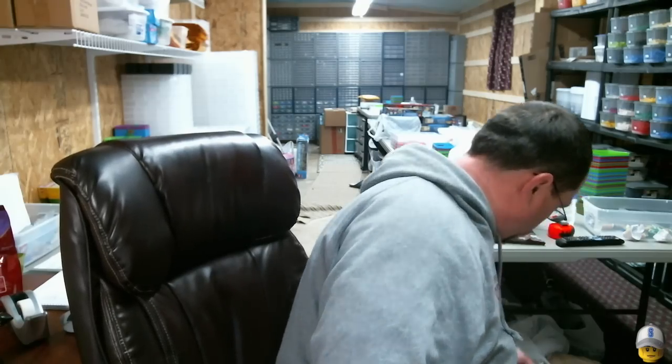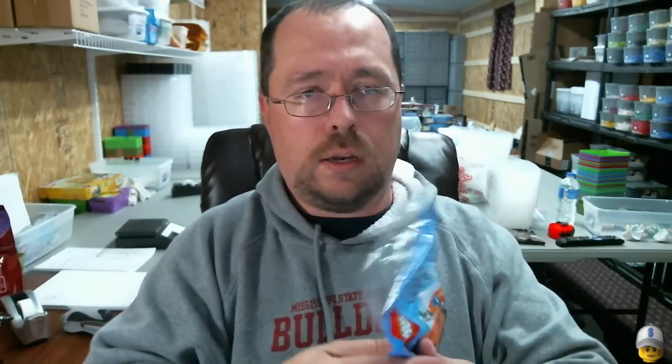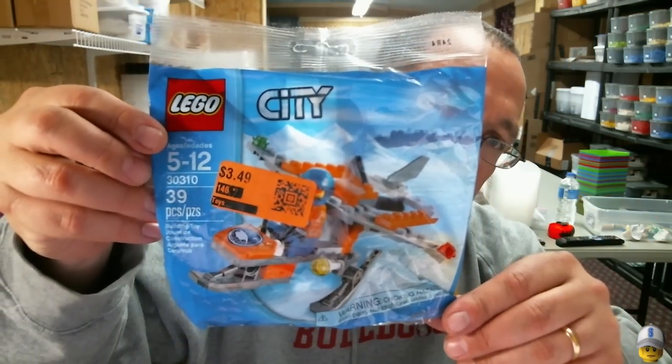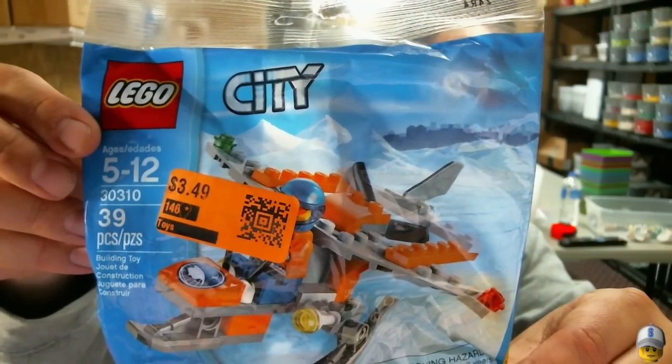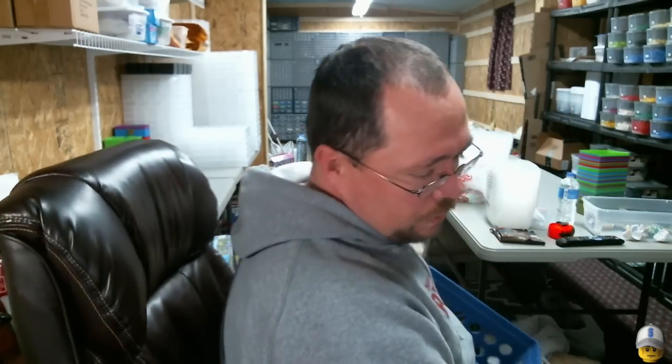At this same store I picked up one tumbler — these were $1.40 a bag. And then city set 30310, with stickers right on the figure's face. I'll probably just list these rather than part them out, but I've parted similar ones for about five times what I paid for them.